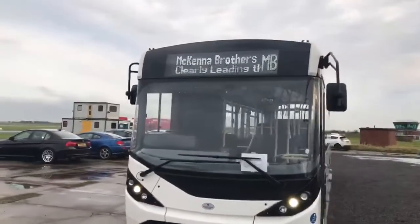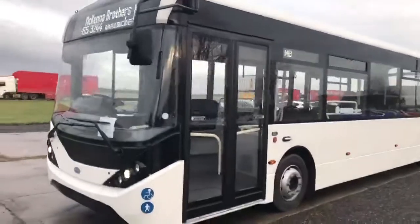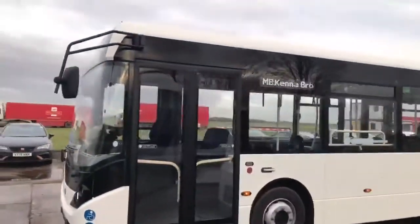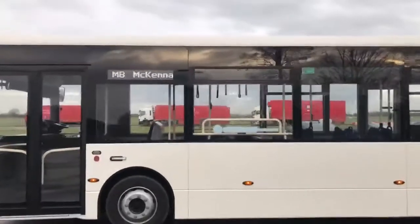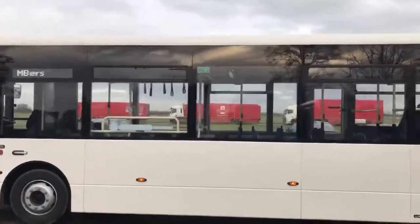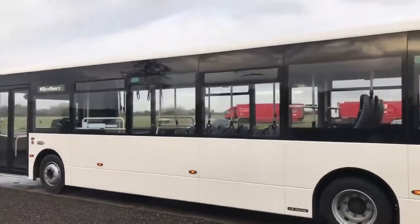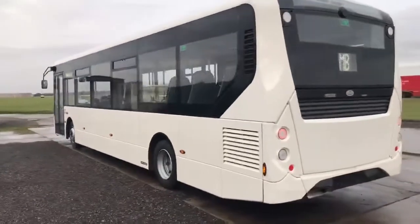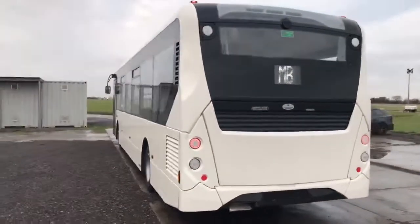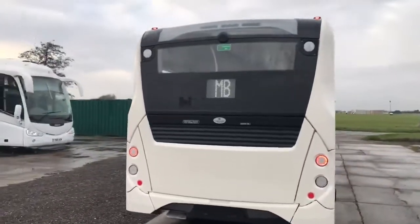10.8 metre length. Just taking you for a quick walk around the vehicle exterior. Brand new unregistered vehicle, so unmarked, no blemishes, standard plain white paintwork. It really is an attractive looking vehicle, the new MMC. You'll see it's got the new style white LED destination blinds.